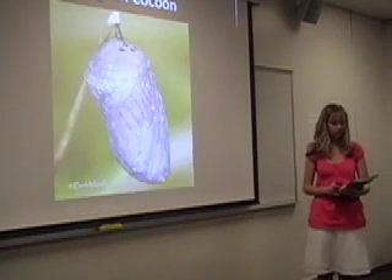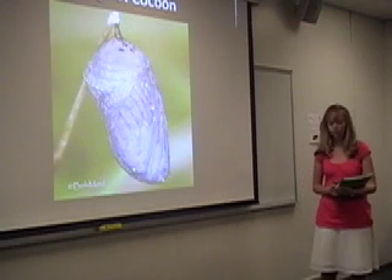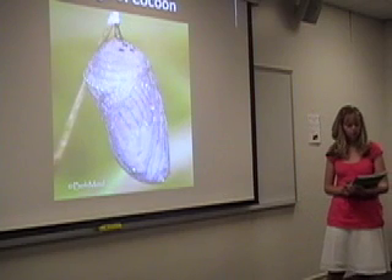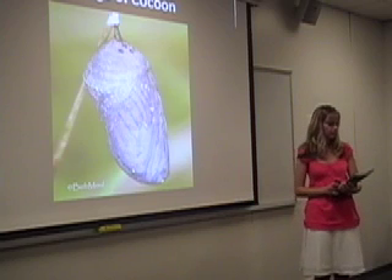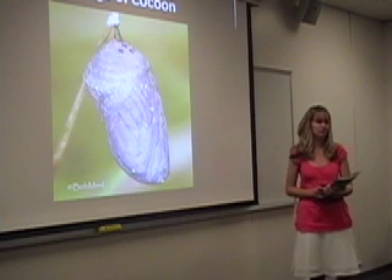In the third stage, the caterpillar will spin a cocoon and rest for a little while. The cocoon can also be called a pupa or a chrysalis. It is here in the cocoon that an amazing transformation takes place.